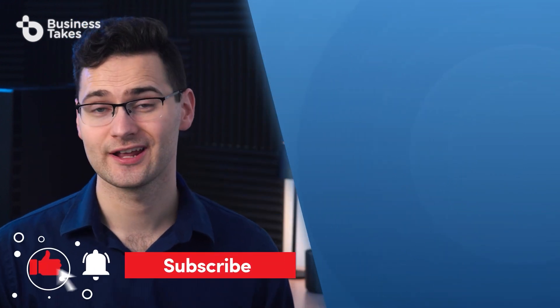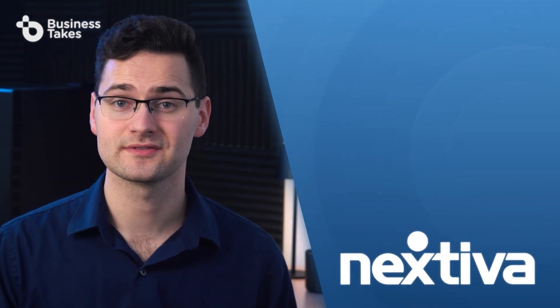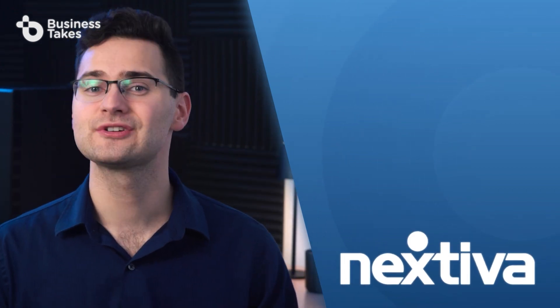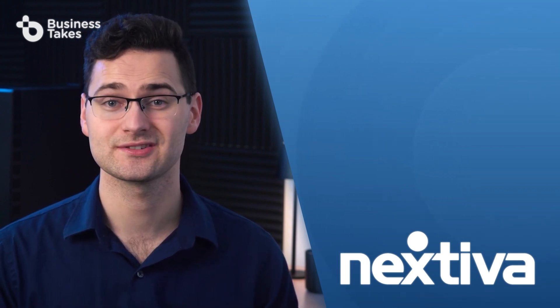If you found this video helpful, give it a like and be sure to subscribe to our channel. Don't forget to leave a comment or a question down below if there's something about VoIP phone systems you want to share or that we didn't cover in this video. And if you're looking for a high quality VoIP service provider at a great price, be sure to check out the link for Nextiva in the description. Thanks, and we'll see you in the next video.